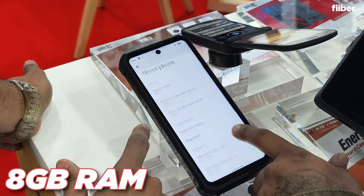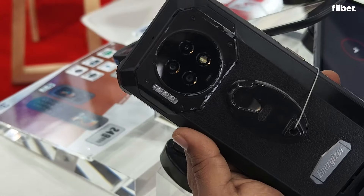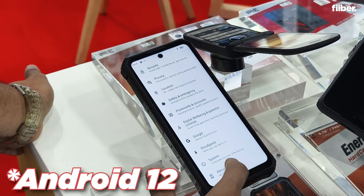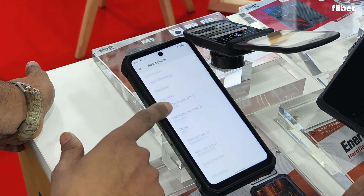You get 8GB of RAM inside this smartphone, 256GB of storage, and a triple rear camera at the back. There is Android 14 inside the smartphone, which means you will keep receiving updates.